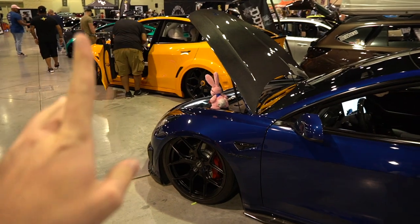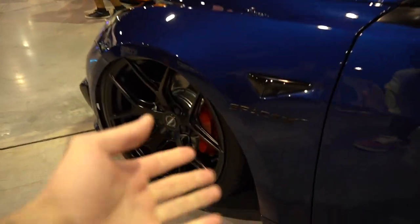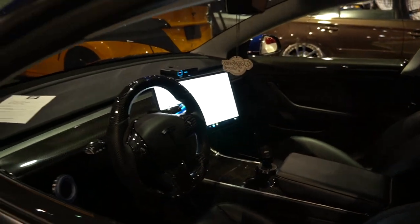I guess they like Z's in Florida because I've seen like seven or eight 350Zs already. We're getting ready to walk past the lineup of like eight Teslas in a row — they're all bagged, they're all on wheels, kind of crazy to see. Number one we got the SpaceX edition, which is kind of a nice little touch, on Vossens but with a carbon wheel. This thing is so beautiful — I give this Tesla a 10 out of 10.